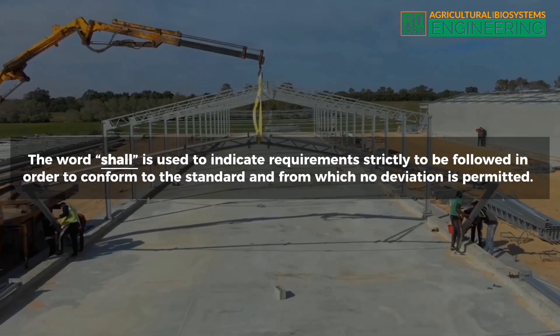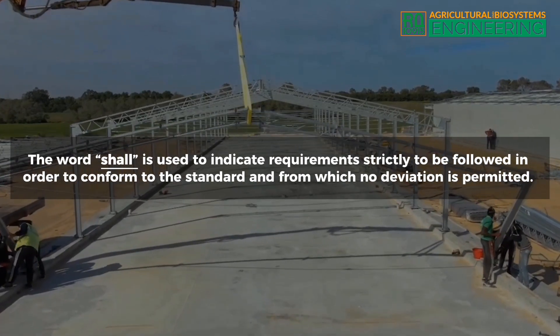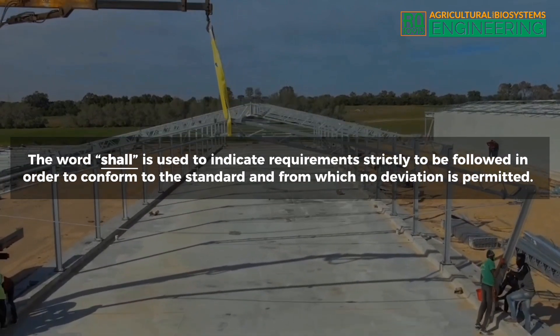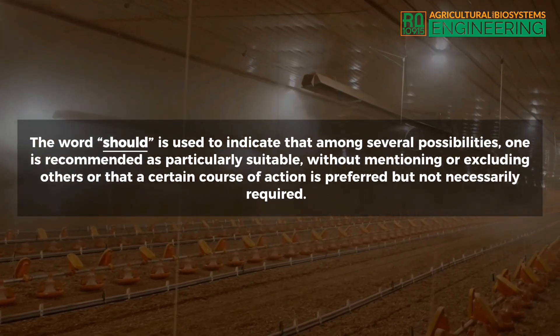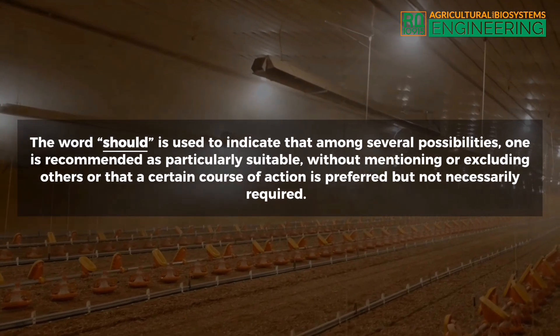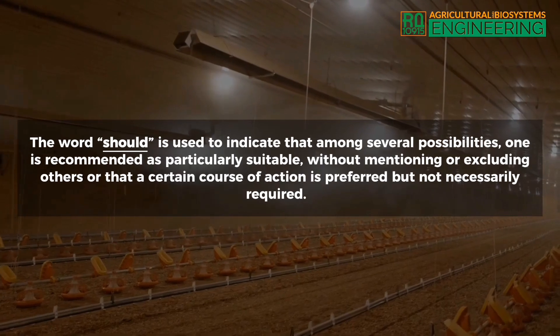The word 'shall' is used to indicate requirements strictly to be followed in order to conform to the standard and from which no deviation is permitted. The word 'should' is used to indicate that among several possibilities one is recommended as particularly suitable, without mentioning or excluding others, or that a certain course of action is preferred but not necessarily required.